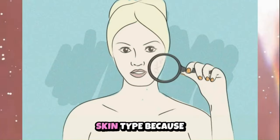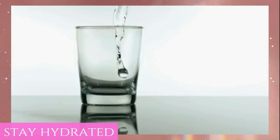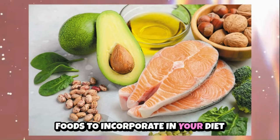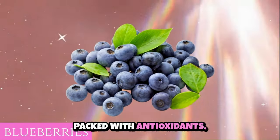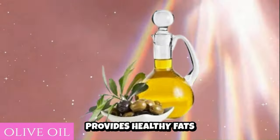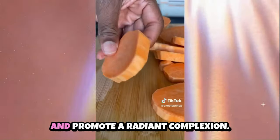Normal skin is often considered the ideal skin type because it's well balanced without being too oily or too dry. You don't have to worry as much about specific skin issues — just maintain a balanced diet that includes a variety of fruits, vegetables, lean proteins, healthy fats and whole grains. Stay hydrated by drinking plenty of water to keep your skin hydrated and flush out toxins. Foods to incorporate include salmon, rich in omega-3 fatty acids, which helps maintain skin elasticity and hydration. Blueberries, packed with antioxidants, protect the skin from free radical damage. Olive oil nourishes and hydrates normal skin, keeping it soft and supple. Sweet potatoes, high in beta-carotene and vitamin A, support skin cell turnover and promote a radiant complexion.